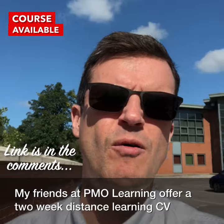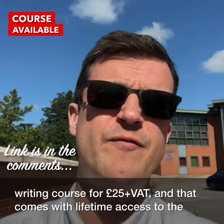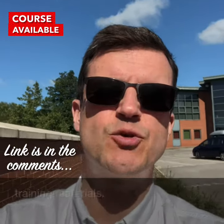My friends at PMO Learning offer a two-week distance learning CV writing course for £25 plus VAT, and that comes with lifetime access to the training materials.